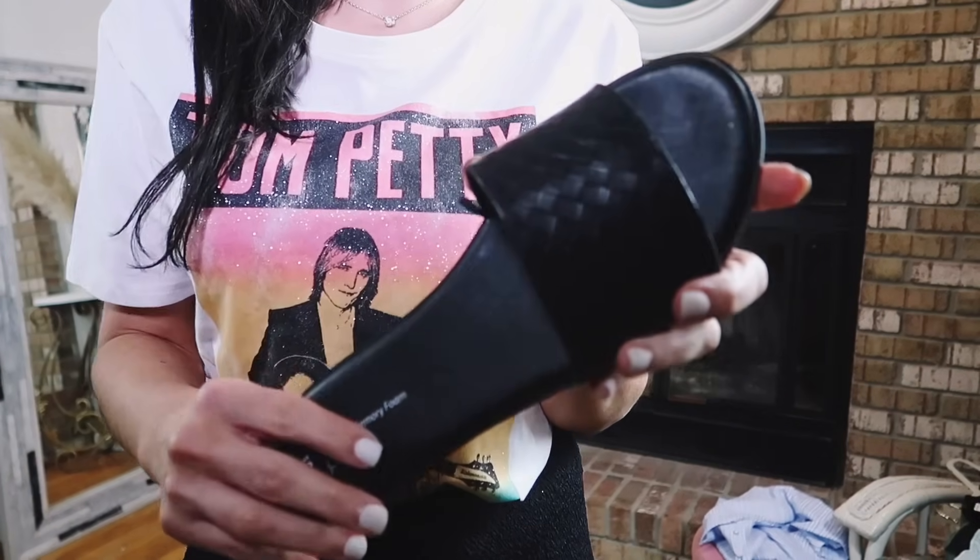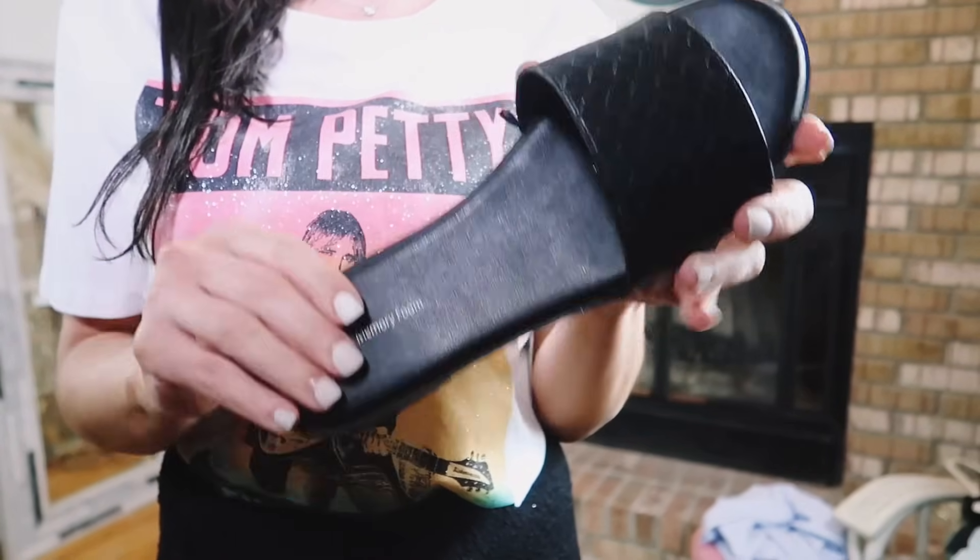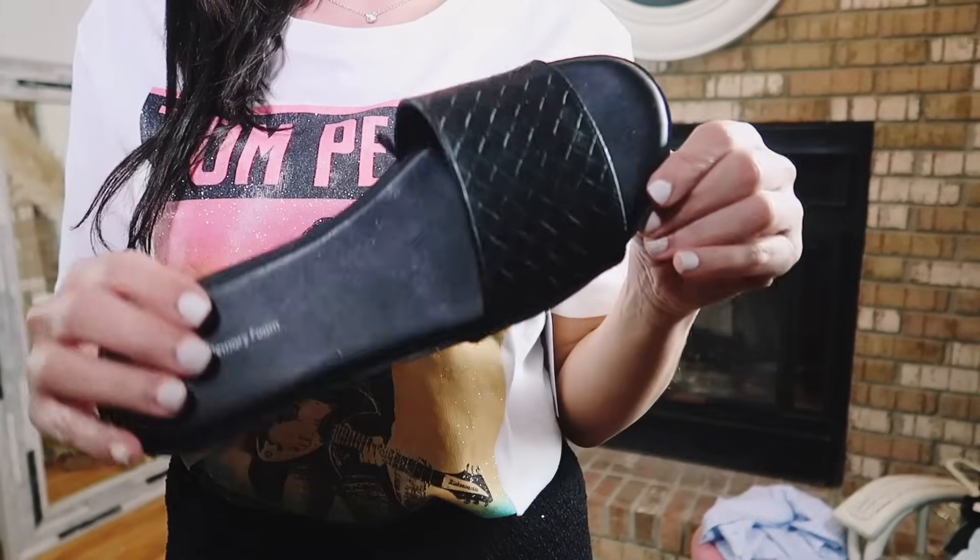I paired it with the black skirt from the two-piece set earlier, and also these black slide sandals from Time and True. They have that round-toe woven detail and they're under $13 — really nice for the price.